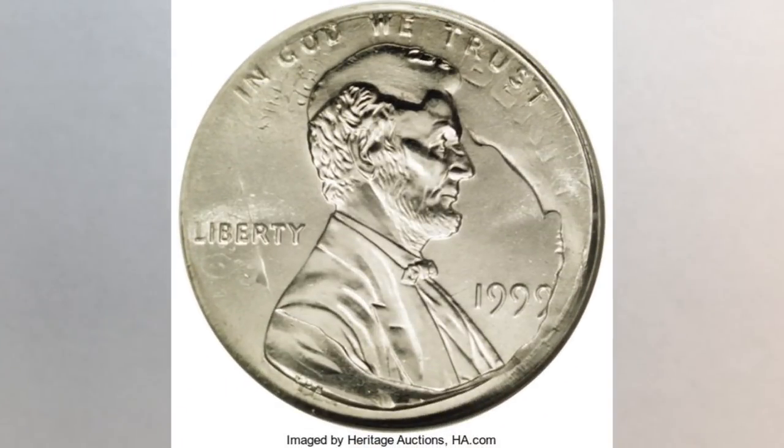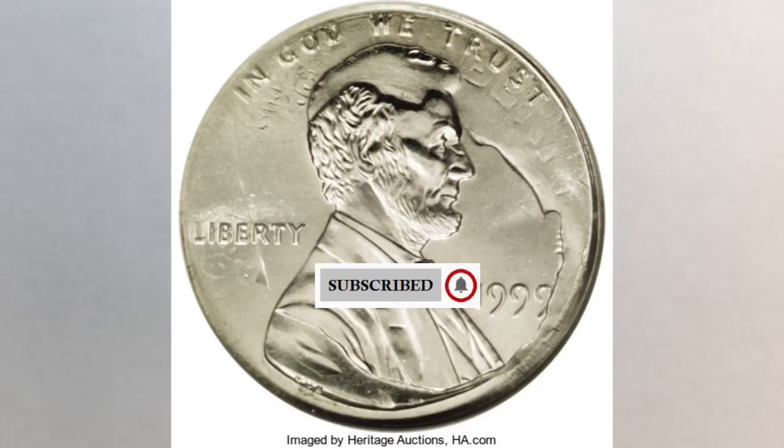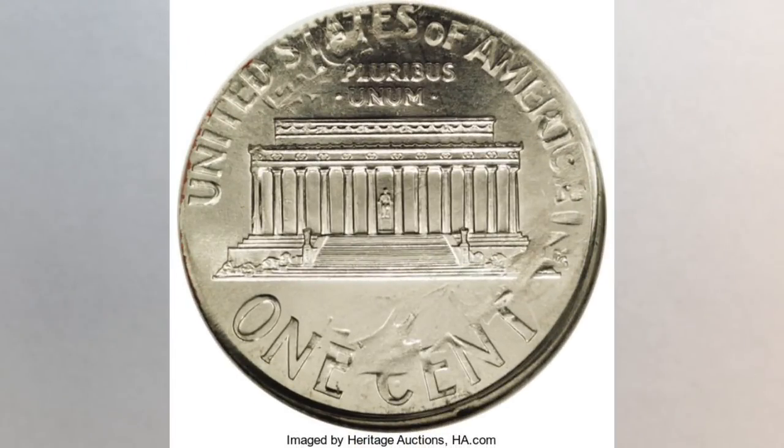In this video we will talk about a super rare penny found in someone's change, so you will know to check your pocket change for this rare penny worth a lot of money. This penny was found literally in someone's change — it is a 1999 penny struck on a dime.